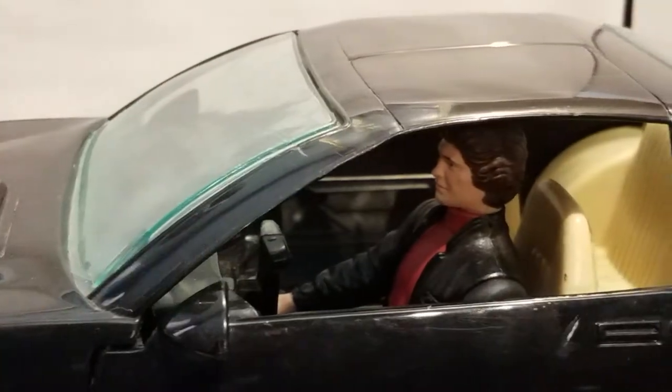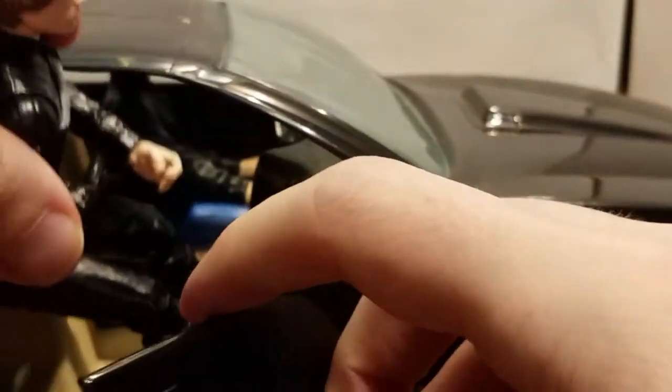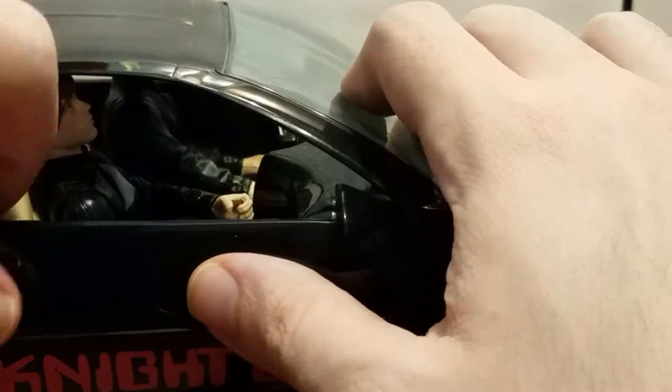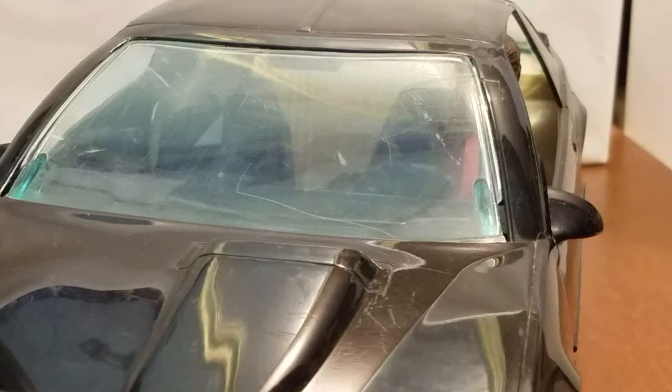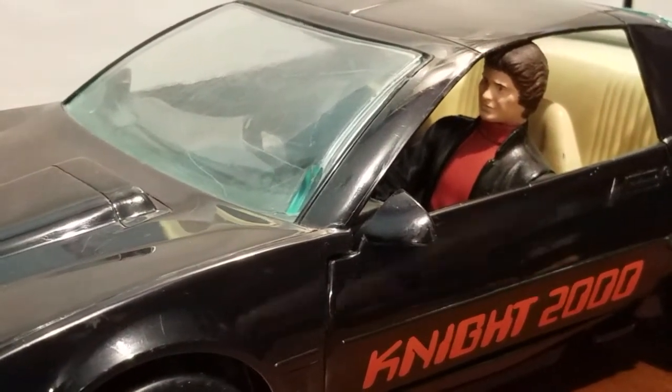I wonder if we could fit Luke as a passenger. Luke is no damsel in distress, which is typically what Michael Knight would be saving, but he's a celebrity passenger — they've had those too. Luke fits just fine. So you could pretty much pop any 6-inch figure in there. I don't know if bulky Superman will fit — I'm not going to try.